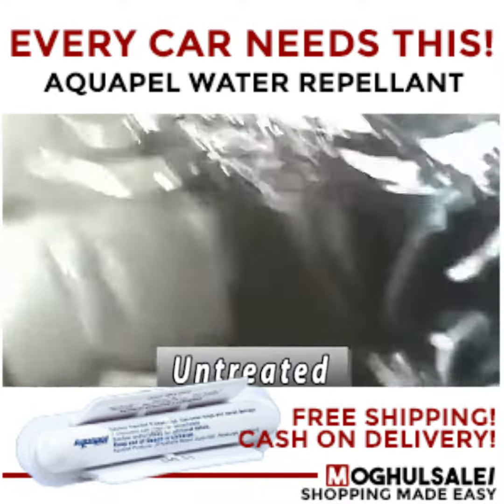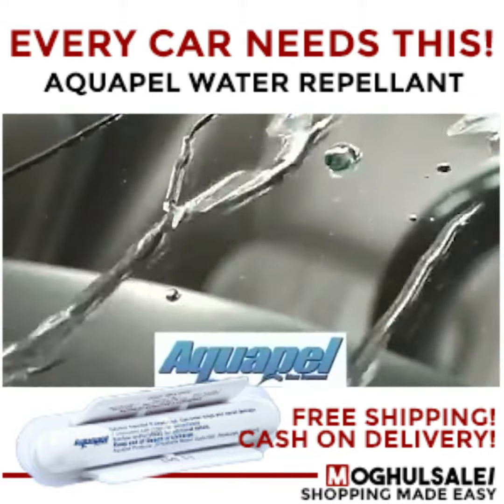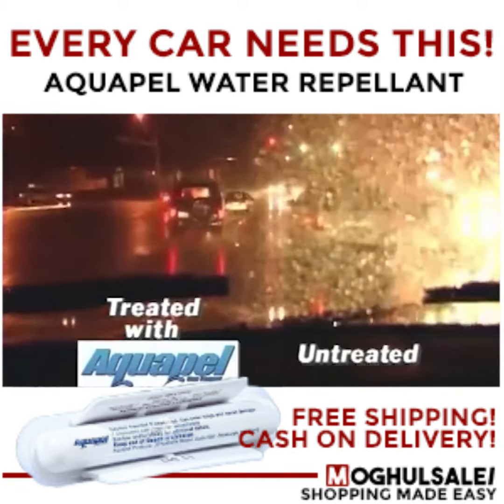On untreated glass, water spreads out, covering your windshield. On glass treated with Aquapel, water beads up and rolls off, creating an amazingly clear difference you'll experience every time it rains.